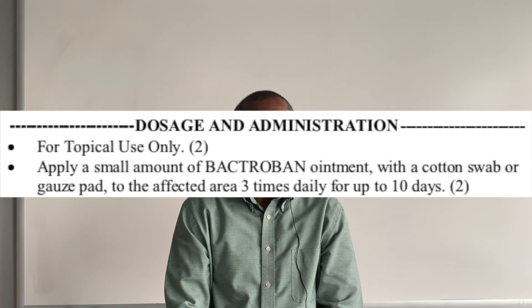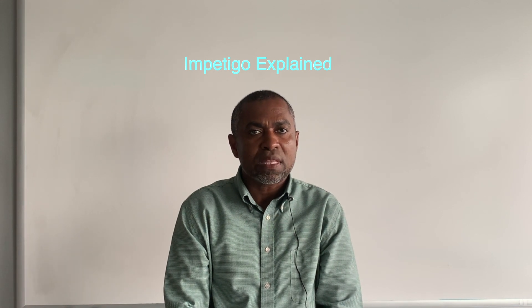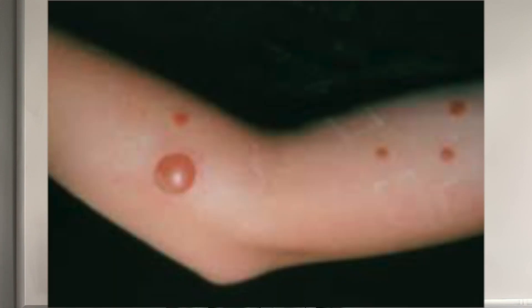So what is impetigo? Impetigo is the most common bacterial infection in children between the ages of two to five years old, but it can affect all ages. It presents itself as honey-colored crusty lesions around the mouth and nose, but can also appear on the extremities and trunk. Most cases resolve within two to three weeks without treatment.